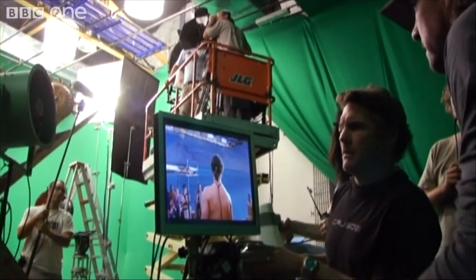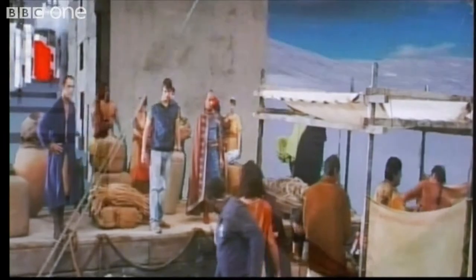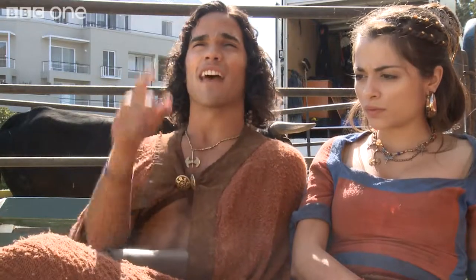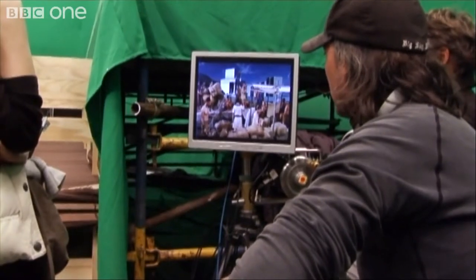We've got this technology where we can see the digital extension of the set happening for real in 3D in front of us. It's been quite amazing. You can go back to the monitor and take eye lines as well. You get a rough idea — the camera's behind you and the volcano's over there, but you're looking there. It shows on camera, and even something as small as that helps us to have that overlay on the monitor.